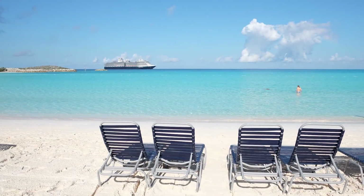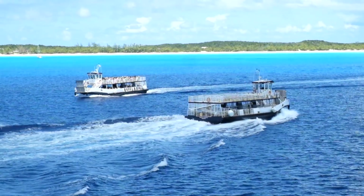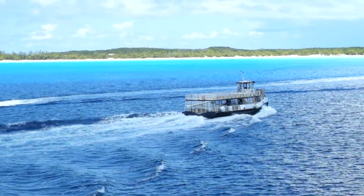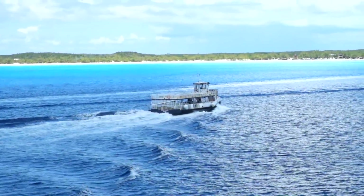Ships anchor offshore at the island and complimentary double-decker tender boats transport passengers between the cruise ship and the island. On our cruise, the tender ride fit quite a few passengers and took about 15 minutes.